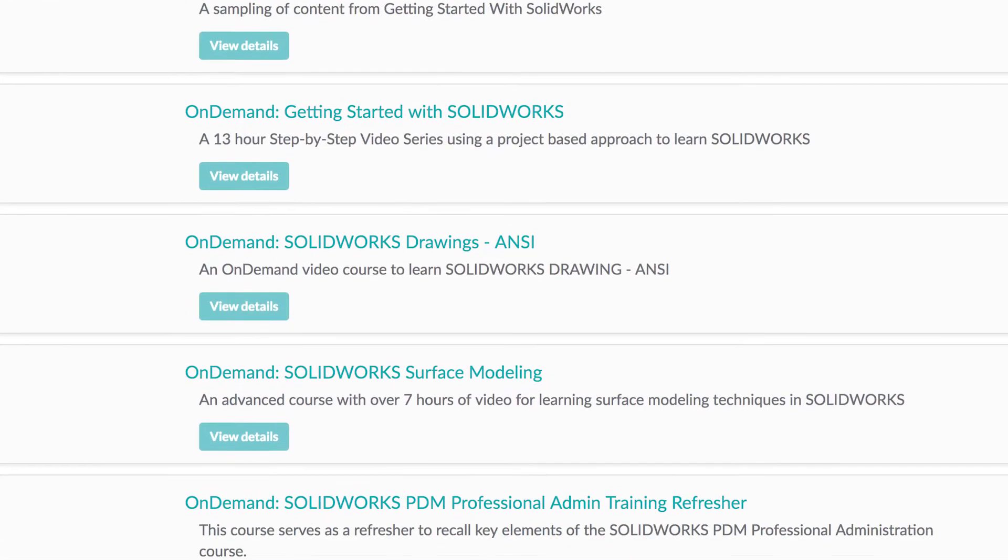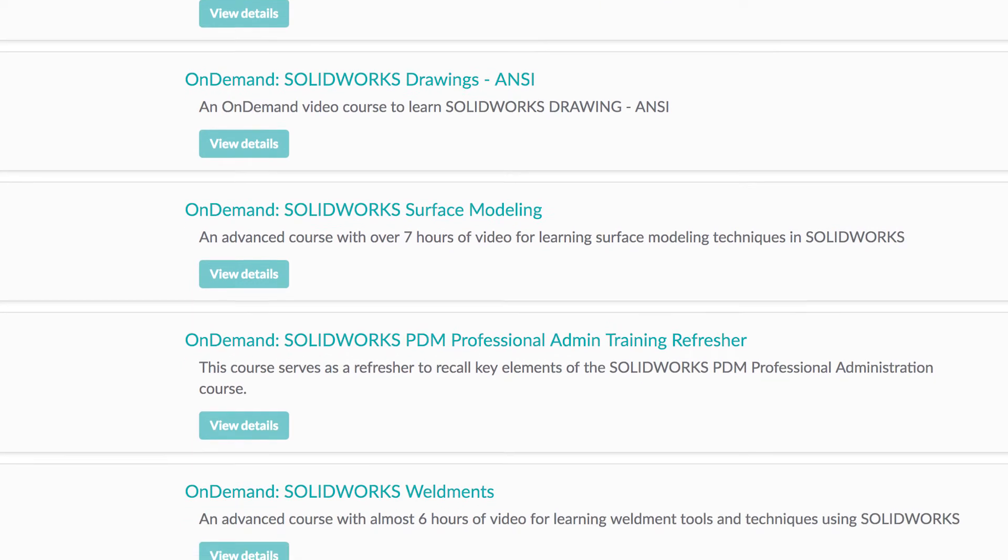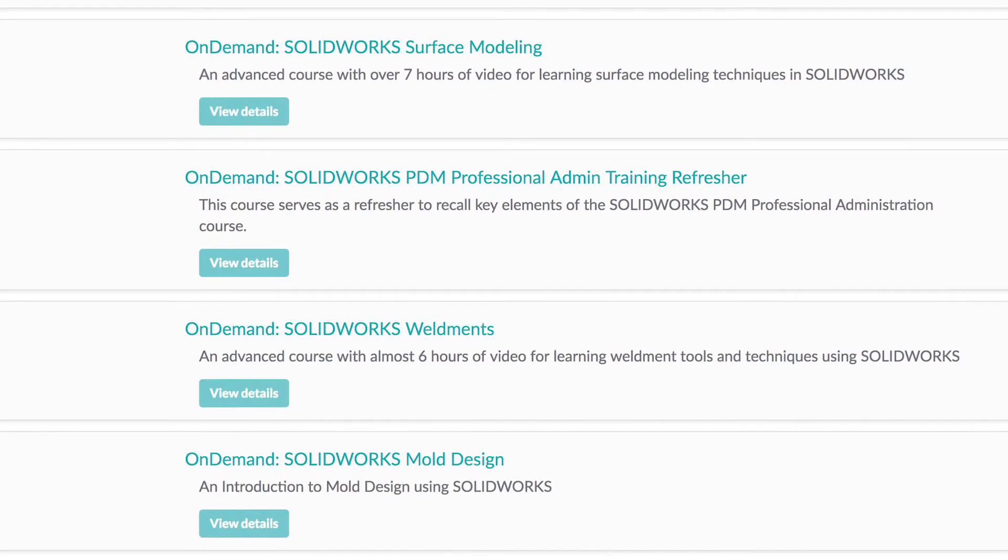We make it easy for you to pick the right class so you get the absolute most from your investment in SOLIDWORKS and CAMWORKS. So whether it is in the classroom, online, or on-demand, the choice is yours.